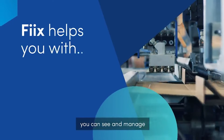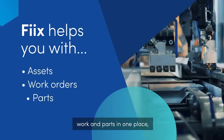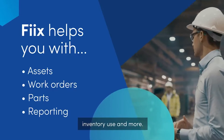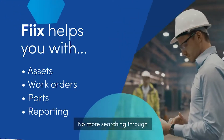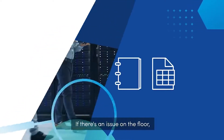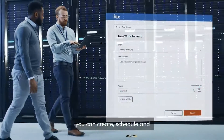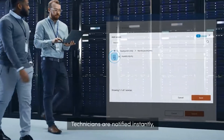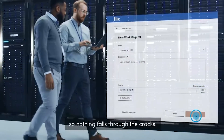With Fixx, you can see and manage all your equipment, work, and parts in one place — from repair history to costs, inventory use and more. No more searching through binders or spreadsheets to find information. If there's an issue on the floor, you can create, schedule, and prioritize a work request in seconds. Technicians are notified instantly so nothing falls through the cracks.